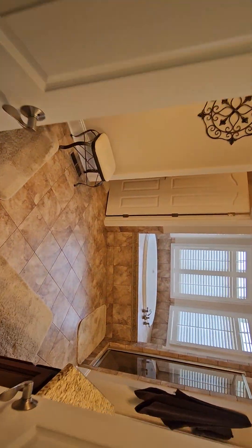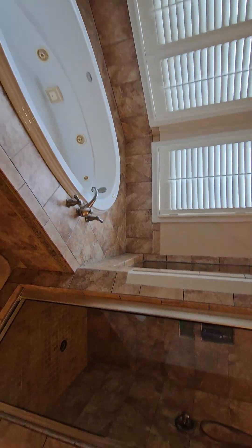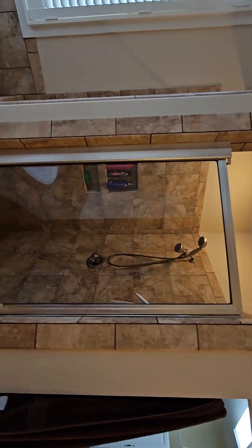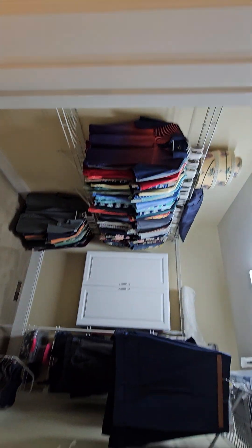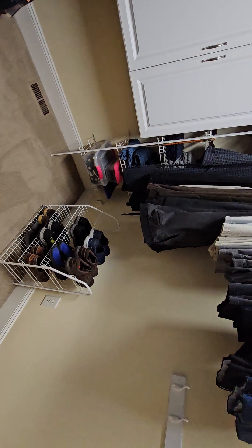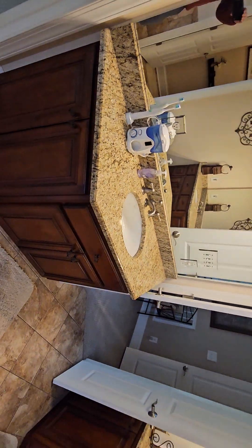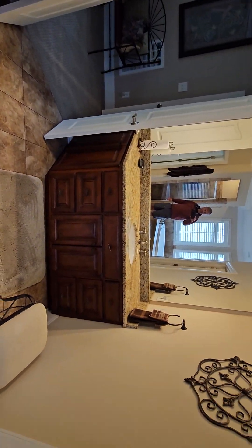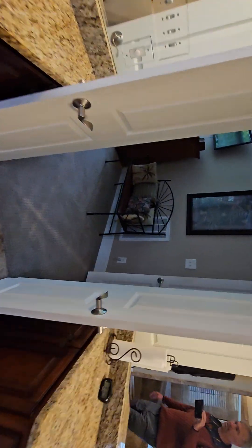The master has a private entrance to the deck as well, with double doors going into the master bath — jacuzzi whirlpool tub and a tile shower. The master closet is really a pretty good size; it doesn't show well on video but it's really decent.